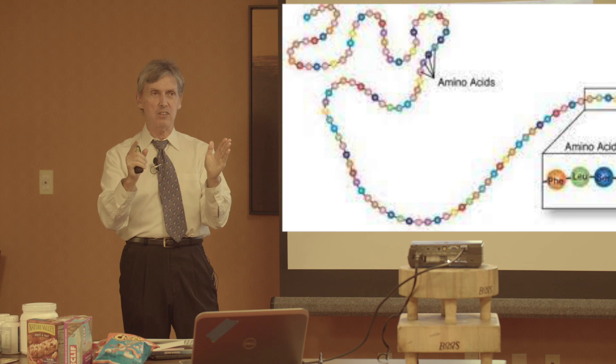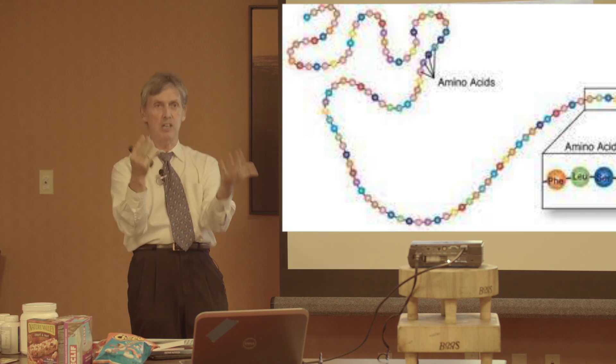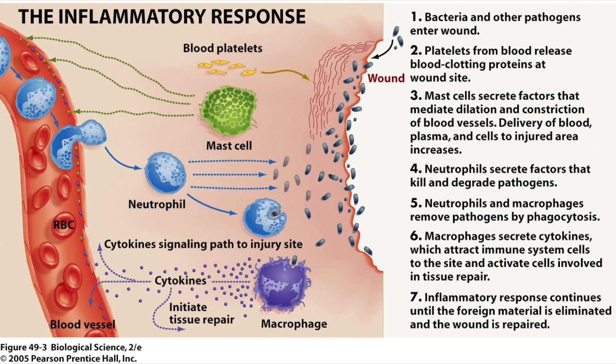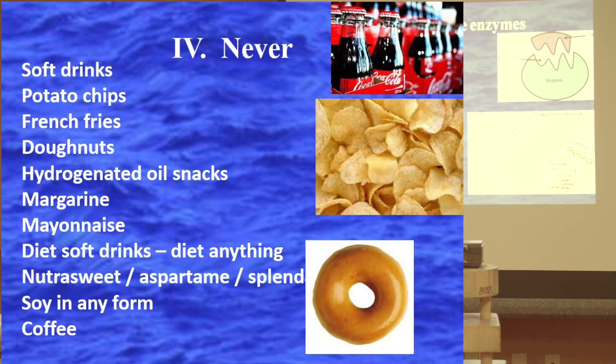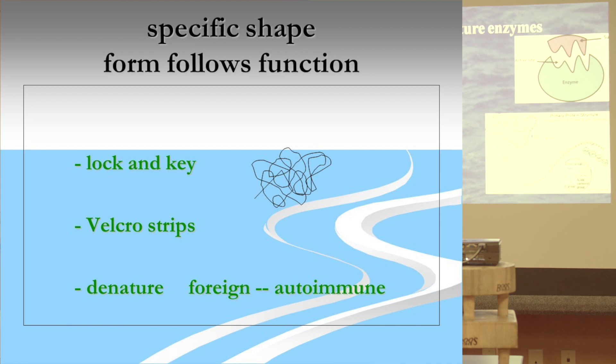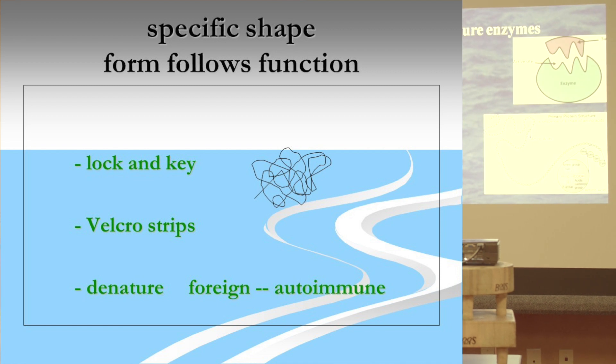Now it becomes a foreign protein in your body. What is the effect of foreign protein in the body? Immune response. Inflammation, the inflammatory response. So by taking in denatured enzymes, this is why these foods are reactive and inflammatory. They used to have active, nutritive, whole food enzymes. Now they have denatured enzymes — foreign proteins in the body triggering the autoimmune inflammatory response.